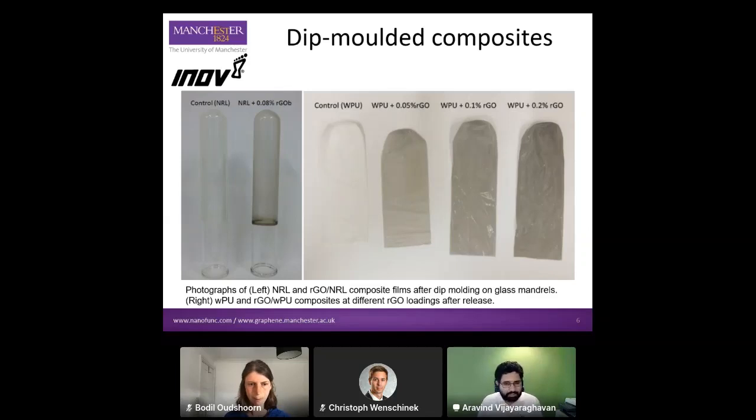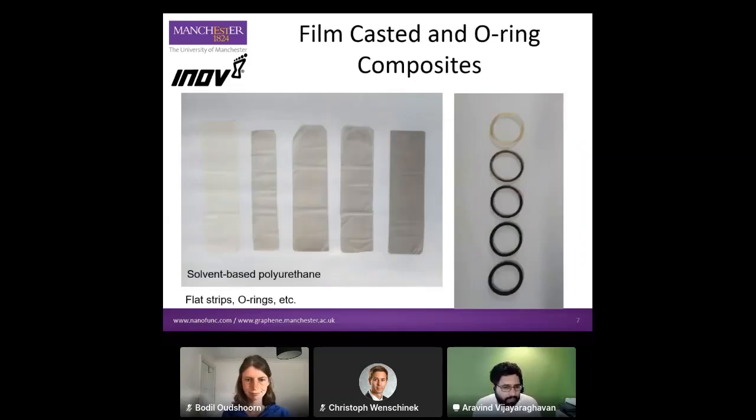In terms of the historical perspective, we published a paper about this work and some of the other things we are doing with elastomers. That caught the attention of Innovate, because we showed the improvement in the properties of rubber that we could achieve. That's the point at which Innovate contacted us and said, 'What can graphene do for the rubber in our shoes?'